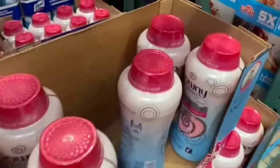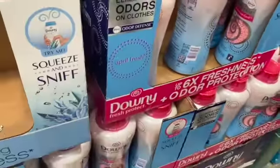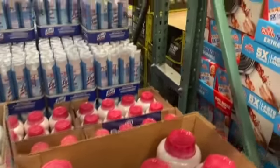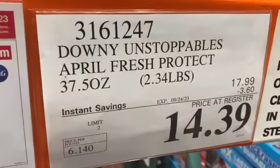Downy Light Beads Ocean Mist Scent, $17.99, take $3.60 off, $14.39.